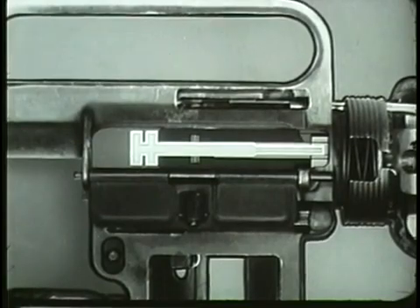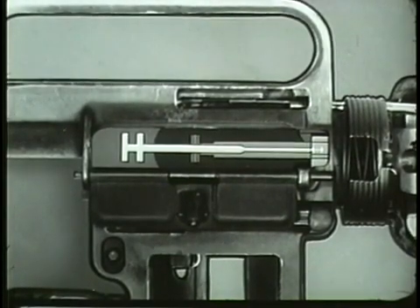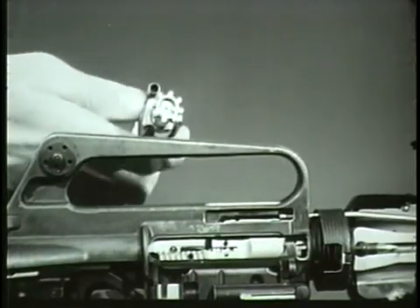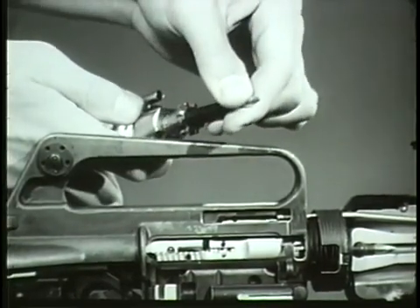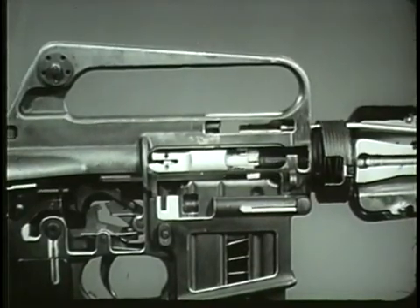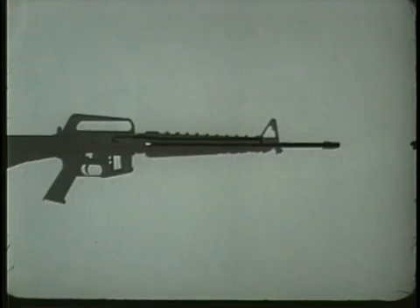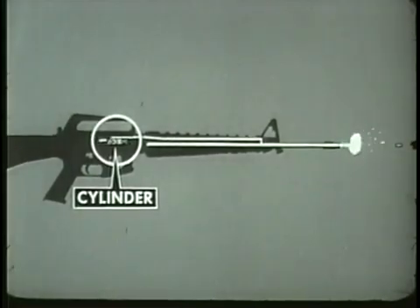During unlocking, the firing pin is withdrawn from the face of the bolt by the bolt carrier group. With the bolt unlocked, the next sequence in the cycle of operation occurs: extracting. The extractor is contained in the front end of the bolt. It grips the rim of the cartridge and holds it firmly against the face of the bolt. When the bolt carrier and bolt move to the rear, the extractor gripping the cartridge case withdraws it from the chamber. When the round is fired and gas pressure pushes the projectile through the barrel, a small portion of this pressure enters the gas port and passes through the gas tube into the cylinder between the bolt carrier and the bolt, driving the bolt carrier rearward, unlocking the bolt and extracting the cartridge case.